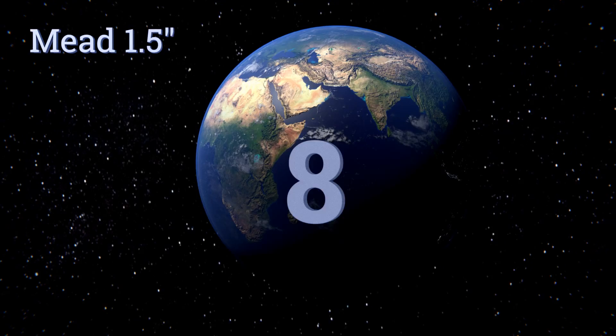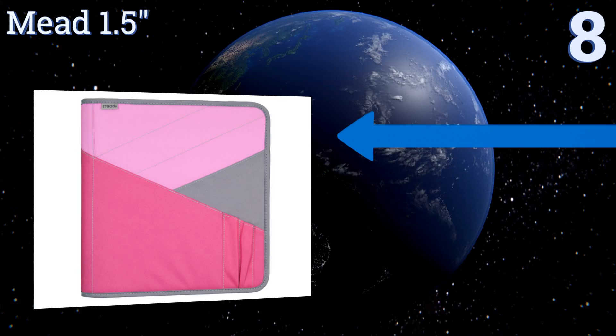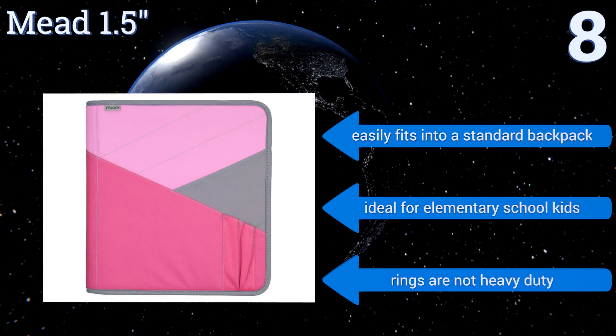Starting off our list at number eight, the Mead one-and-a-half inch isn't a top-of-the-line option, but it's priced to sell and comes in three cool colors. It's a great buy with multiple interior and exterior storage pockets, but the quality isn't built to last and it may not hold up to heavy use. It easily fits into a standard backpack and is ideal for elementary school kids, however the rings are not heavy duty.